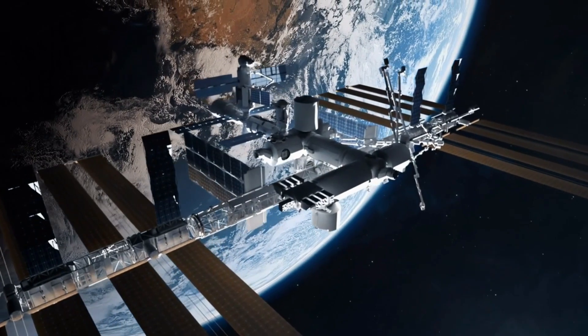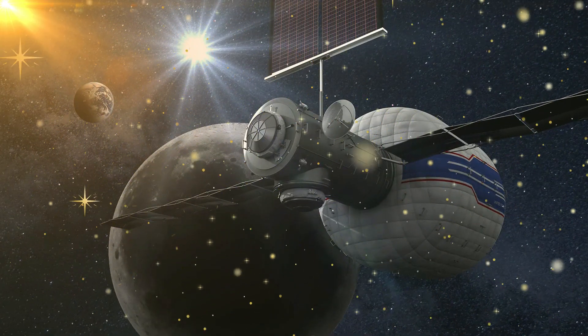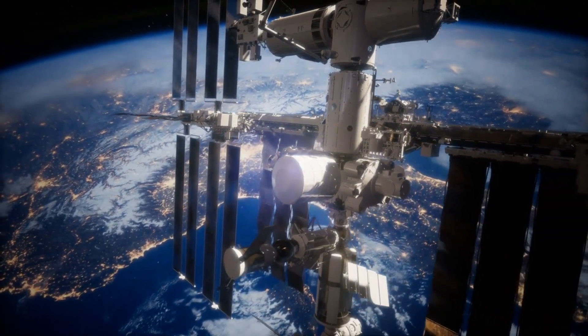The Russian and Chinese ILRS program begins building their own lunar space station. The Deep Space Transport spaceship transports cargo and crew members to Mars, shuttling between lunar and Martian orbits.